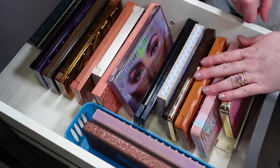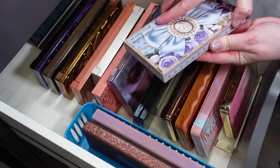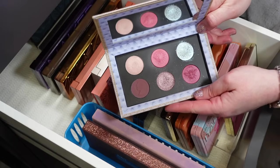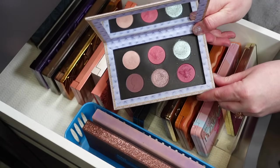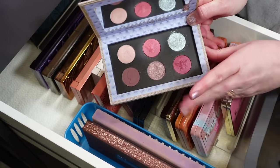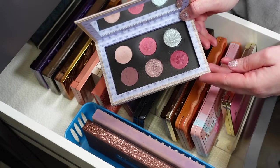Those are my four Too Faced palettes. Then I have my Pat McGrath palettes. This is the first Bridgerton palette that came out. This one always makes me ask why we needed two shades that were so similar with the reds, but it is beautiful. This blue right here really is the showstopper in this palette. I just wish there was something a little bit different between those two reds.